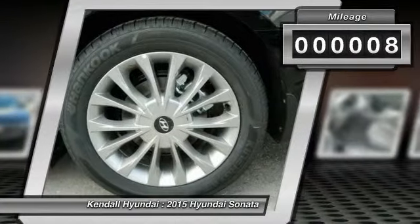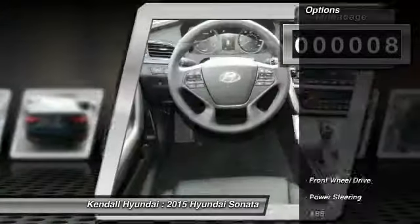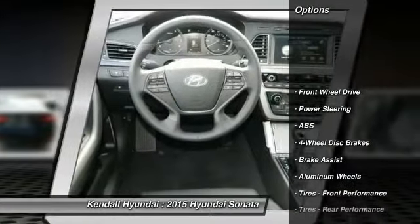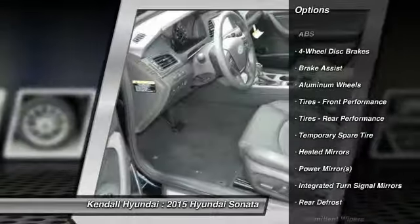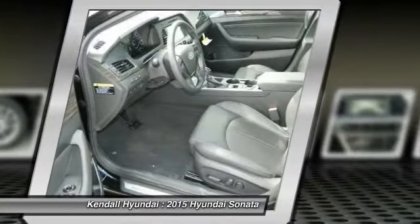Here are some of this vehicle's great options: anti-lock braking system, traction control, stability control, steering wheel audio controls, driver airbag, power steering.